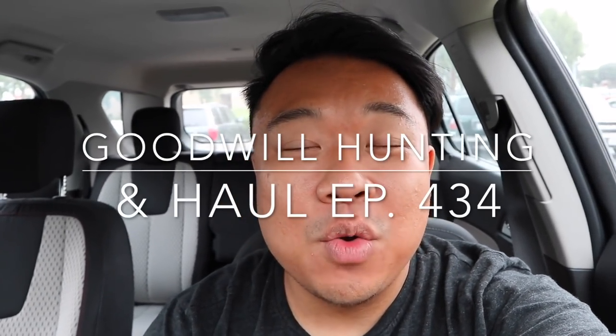Greetings and salutations, YouTuber Tudor here. Welcome to a new video. How's everyone doing today? Hope you guys are all doing fantastic. Today is going to be another edition of Goodwill Hunting where we go to various Goodwills and see what treasures we can find. Today we are in the city of Santa Ana in Southern California.